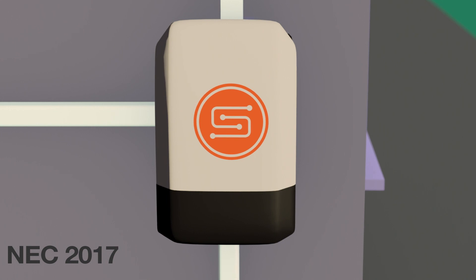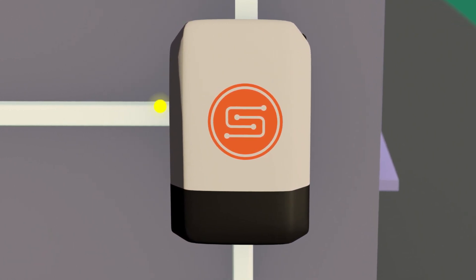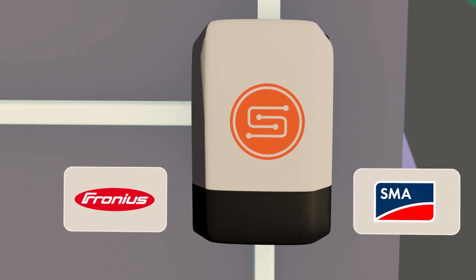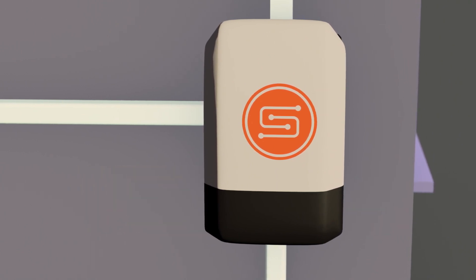This protocol addresses module level safety as regulated by NEC 2017, while facilitating interoperability among various vendors. You can find more information at sunspec.org.